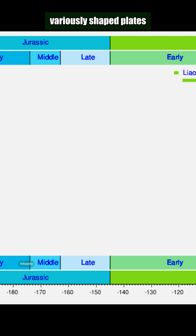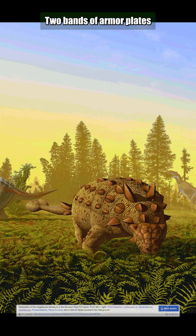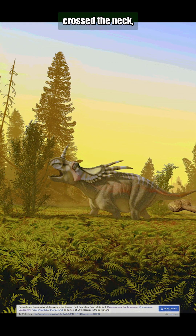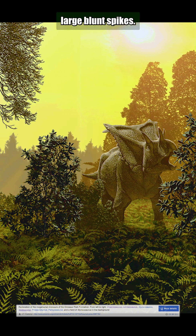Bands of large, variously shaped plates ran across the body in the back and tail regions. Two bands of armor plates crossed the neck, the first consisting of large, slightly ridged plates, the second of large, blunt spikes.